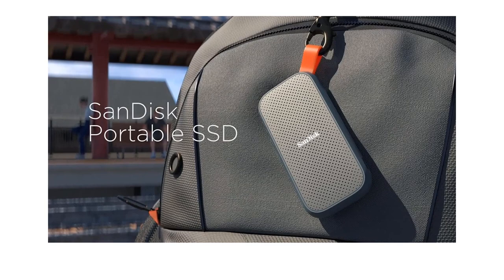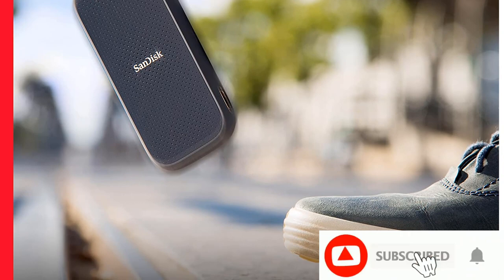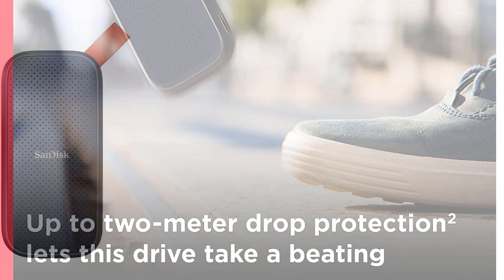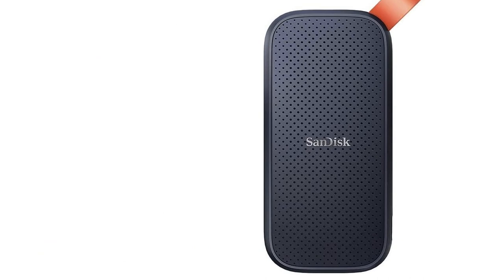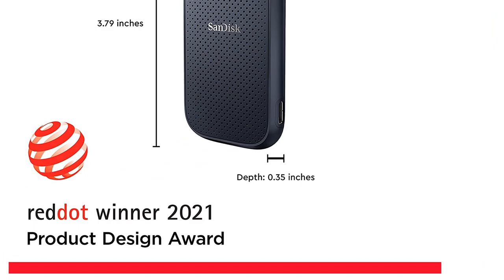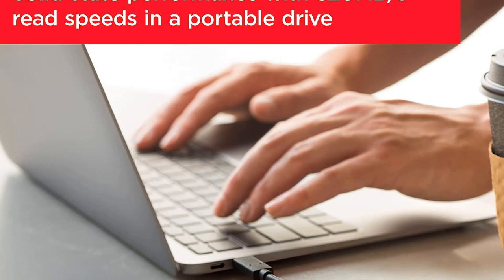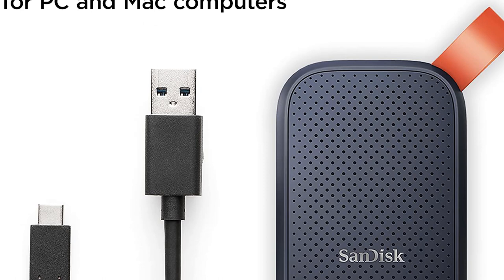About this item: Get fast solid state performance with 520 MB/s read speeds in a portable drive. Write speeds lower. Performance may be lower depending on host device, interface, usage conditions, and other factors. Back up your content and memories on a storage solution that fits seamlessly into your mobile lifestyle. Take it with you on your adventures — up to 2-meter drop protection means this durable drive can take a beating. Secure it to your belt loop or backpack for extra peace of mind thanks to the tough rubber hook. From SanDisk, the brand professional photographers trust to take on assignments.